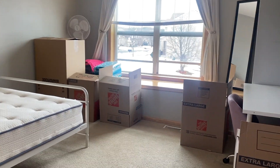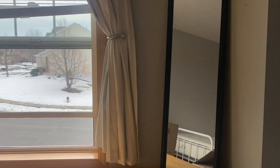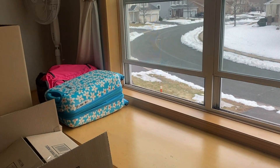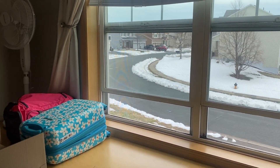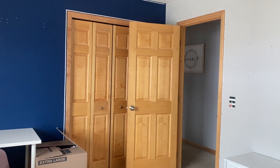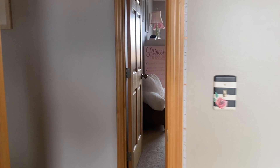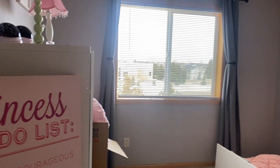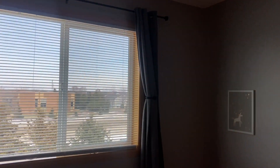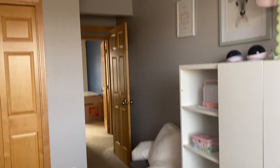Here is bedroom number three. This one is very, very good size. And check out this large window seat that goes the full length of the wall — I can just picture doing some padding on there and curling up with a good book. Good size window, and a closet behind the door. We have one more bedroom up here. This is number four on the upper level. Again, big window, and a closet in the back.